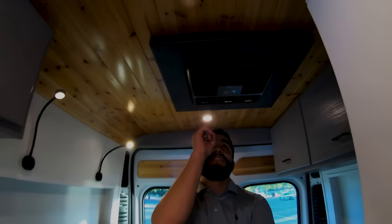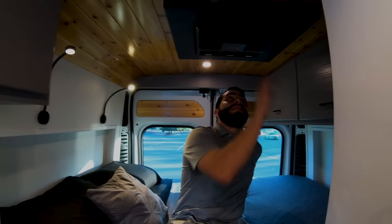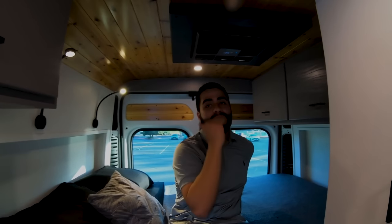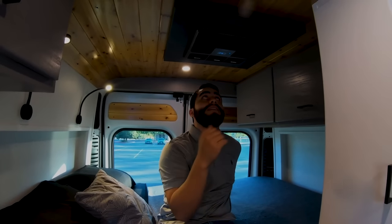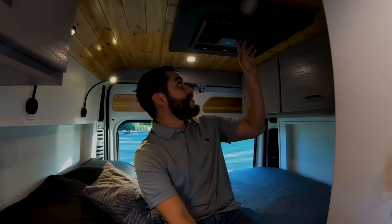Above the bed area we have our Dometic RTX 2000 — it's a 12-volt air conditioning system. We love the position of it being directly above the bed because on a very low power setting you can run it easily six to eight hours, and our power system won't have any trouble keeping it running all night to keep you comfortable.